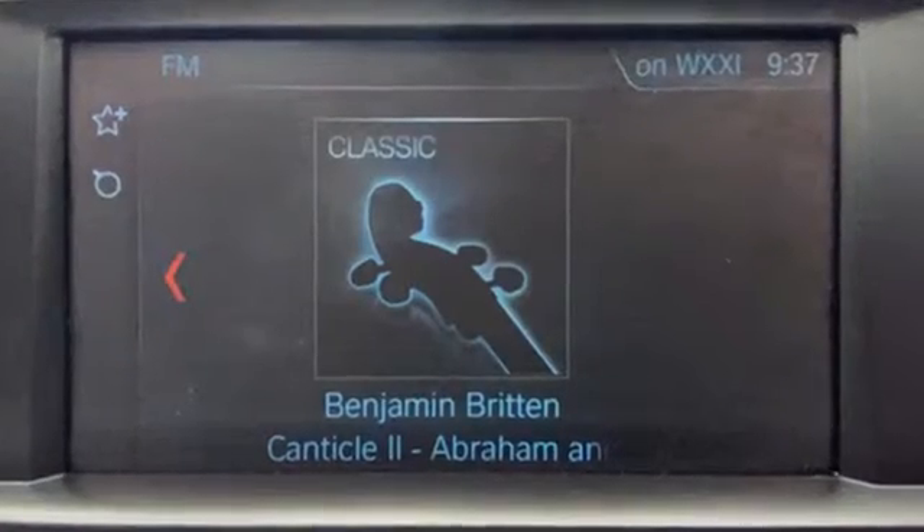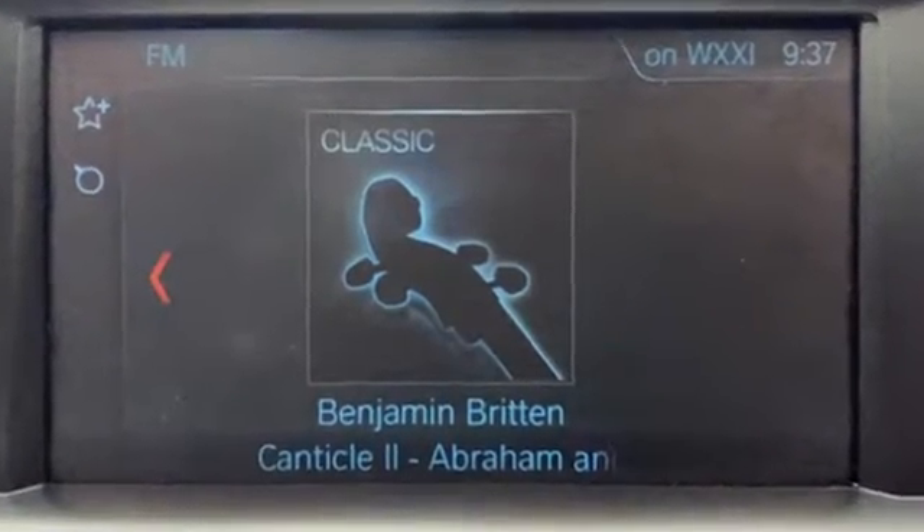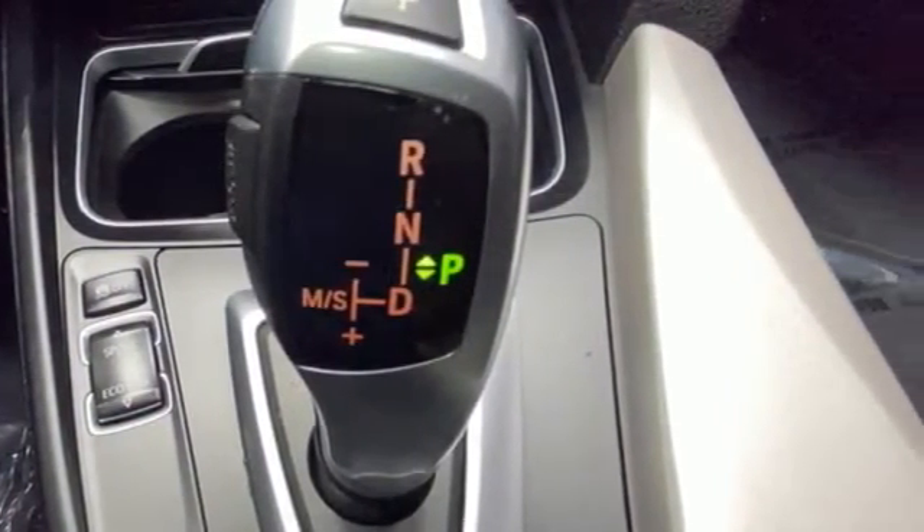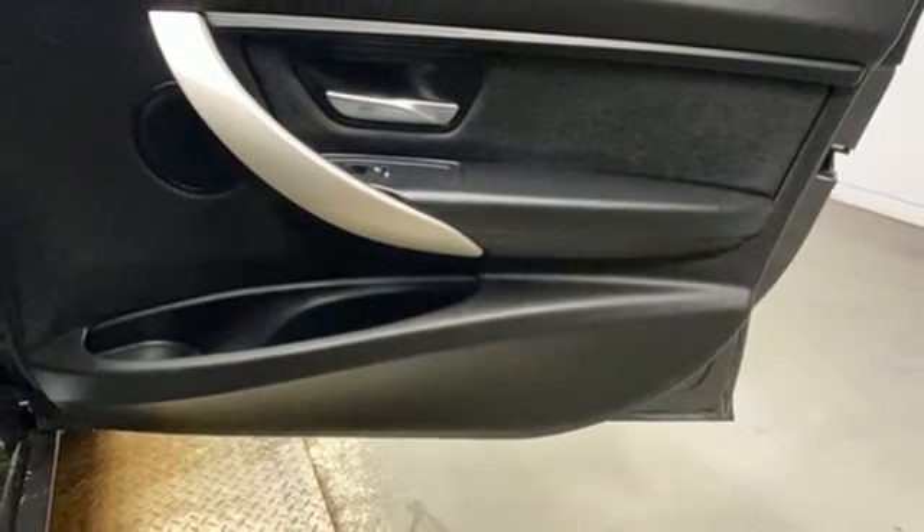Features include Bluetooth wireless audio streaming, dual zone climate control, connected drive services essential, aluminum wheels, and an intercooled turbo inline four-cylinder engine.